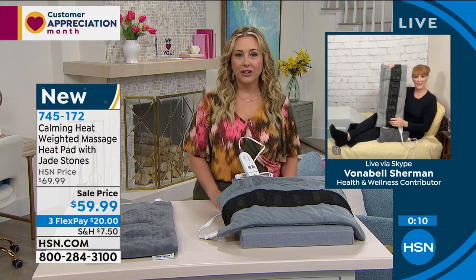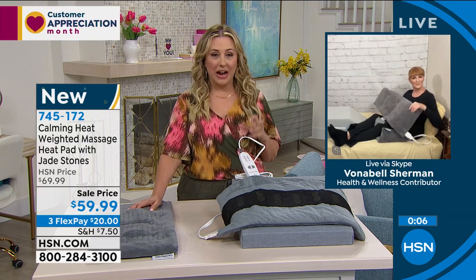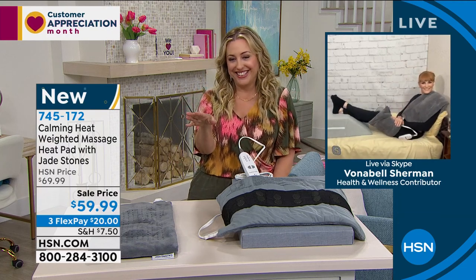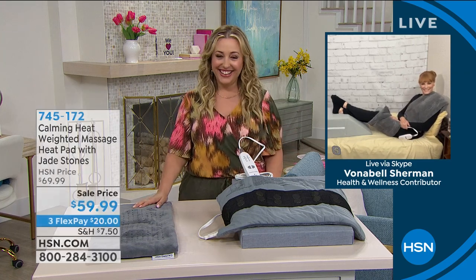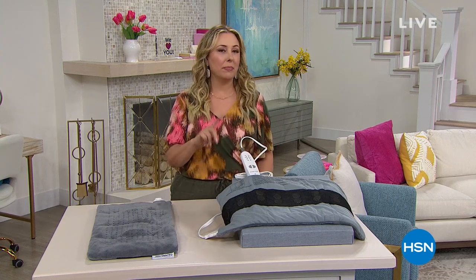Vanabelle's going to join us again at the end of the hour for the CPAP machine cleaner. Keep shopping for this — we're going to take a quick break and when we come back I'll be doing another presentation of our today's special from Derma Wand, so stay tuned.